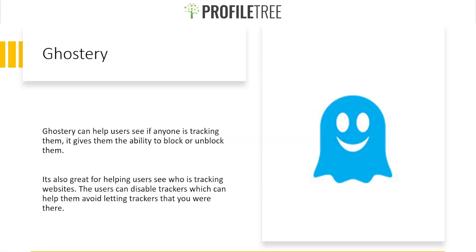Our next extension is Ghostery, which is similar to the ad blocker but more powerful. It enables you to block advertisements within a website, and on top of that it shows you who is tracking you and gives you the ability to block or unblock them. It also helps users see which trackers are active, so you can disable them and avoid letting trackers know you were there.